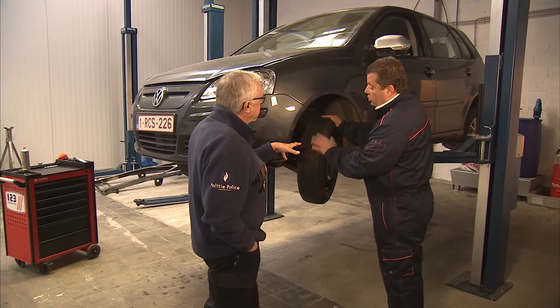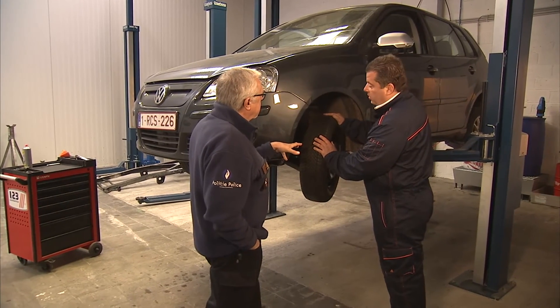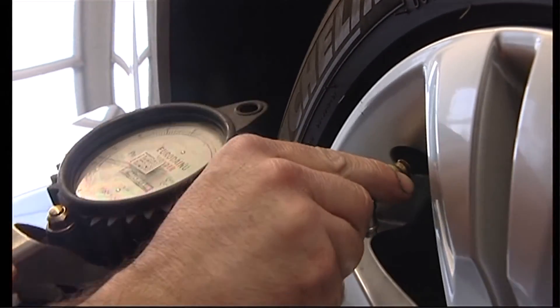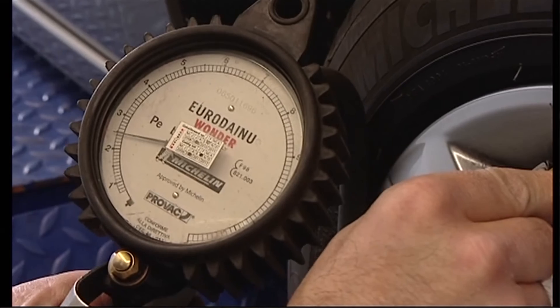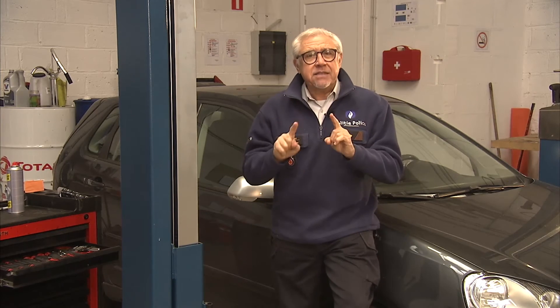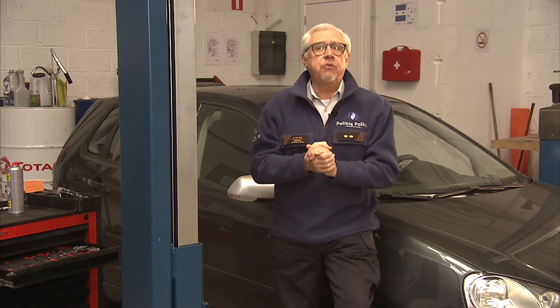De bandenspanning mag ook niet vergeten worden. Dat wordt altijd gedaan nadat de vier banden gemonteerd zijn. Een gouden tip: eenmaal per maand zelf de bandenspanning controleren. Een auto in goede staat, met het juiste schoeisel, is de beste garantie om veilig en zonder pech de winter door te komen.